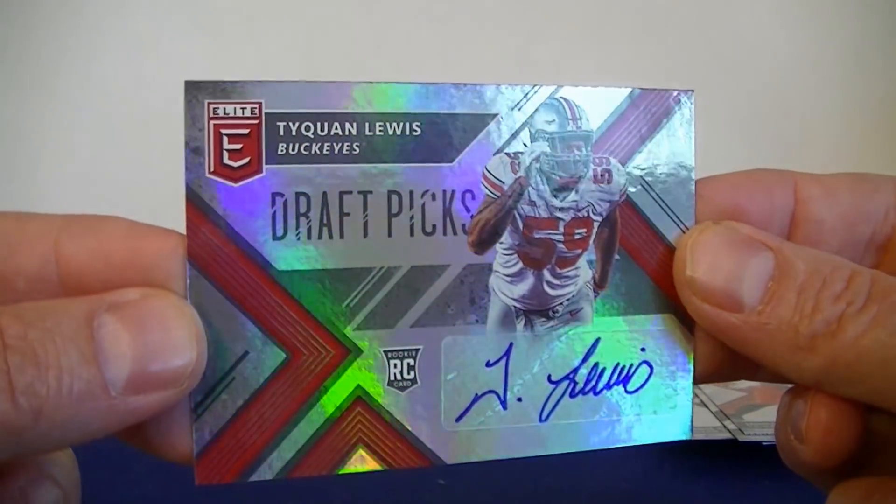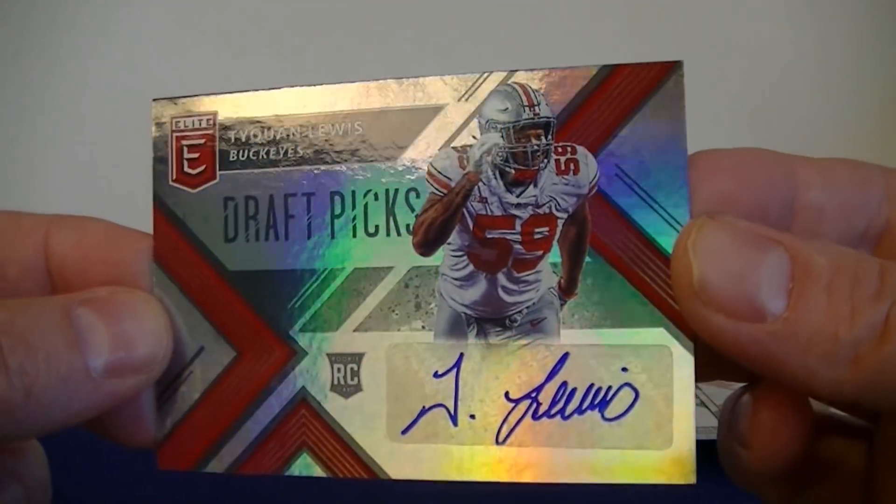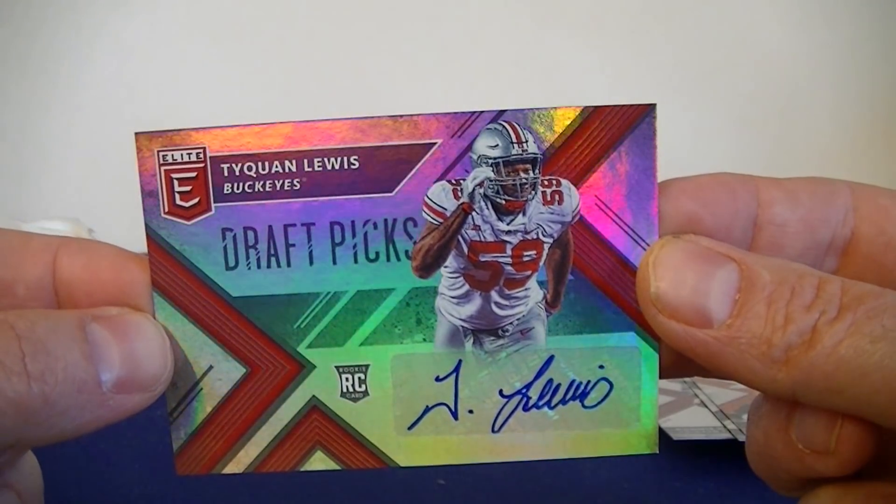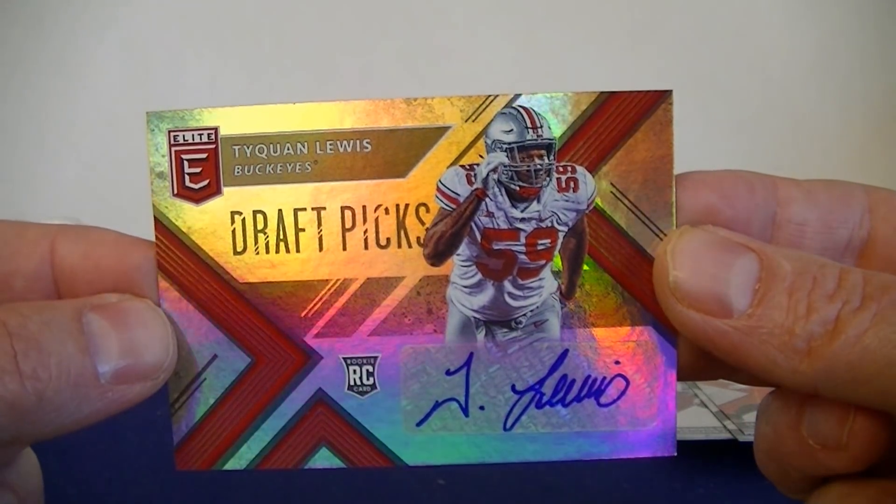So enjoy the draft tonight, guys. I'll definitely be watching and hoping my Bengals pick well and have a nice draft. That's it for this video — we'll catch you next time. Thanks for watching.